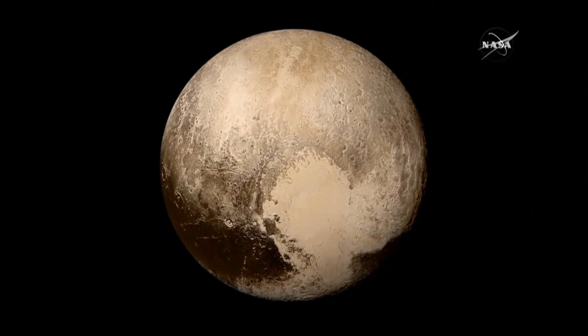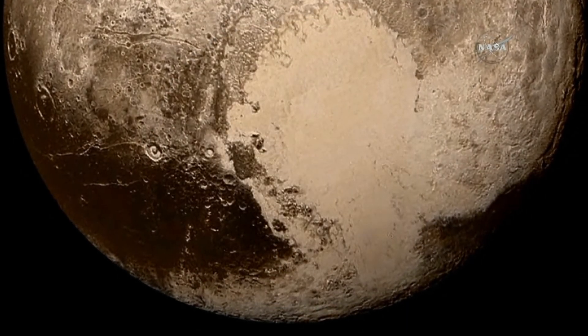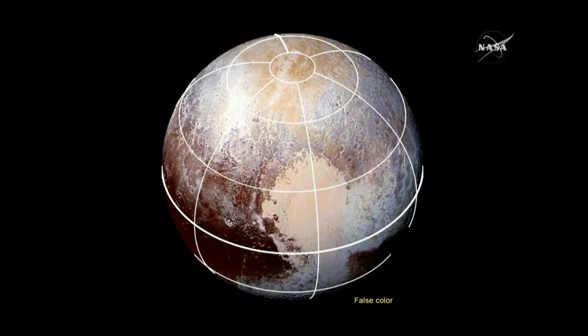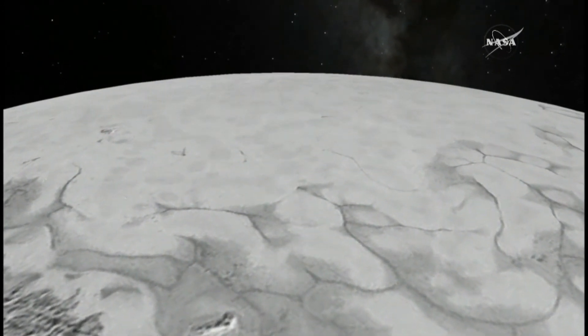There was also news about Pluto's so-called heart — that nitrogen snow from the left lobe might be blowing onto the right side. With so much dizzying news to process, perhaps it's good there's now a short break in the data transmissions before another potential burst of Pluto discoveries in September.